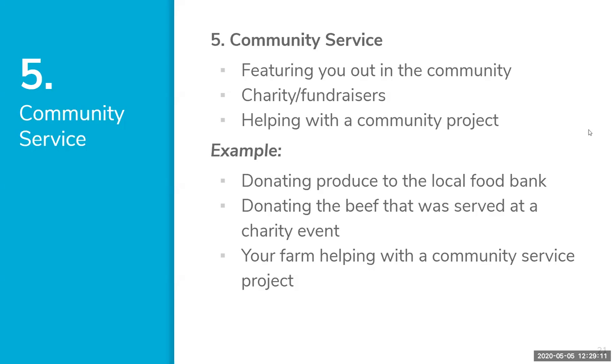Number six is Community Service — a great category for those who give back. This could be featuring yourself at a charity event or fundraiser, or helping with a community project. There are a lot of virtual community projects happening right now, so give yourself a pat on the back and share that with your followers. Tag other people you're collaborating with. Examples: donating produce to the local food bank, donating beef served at a charity event, or helping with a community service project.